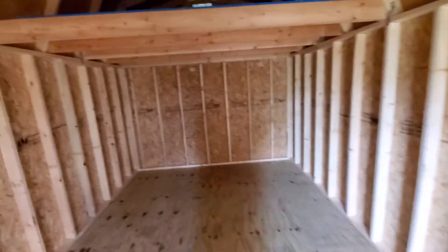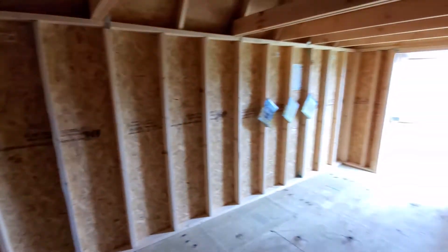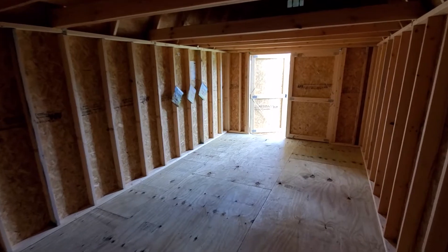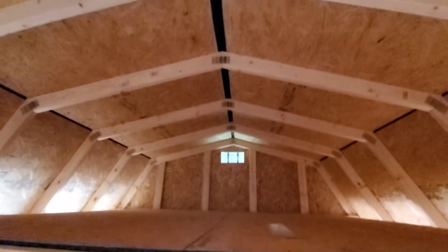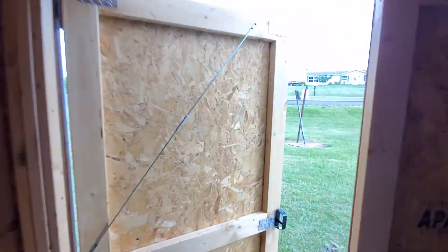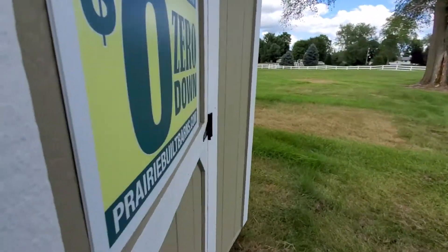This unit is 20 feet in length and 10 feet in width, with two 8-foot lofts. It is in stock and ready for immediate delivery. Zero down with no credit check applies to this unit.